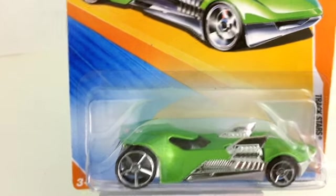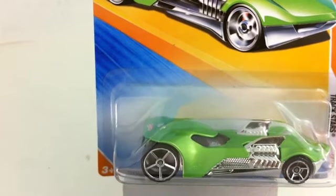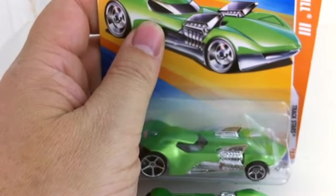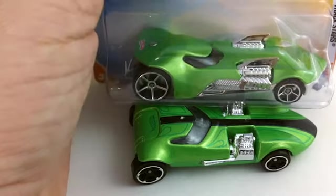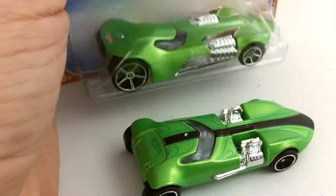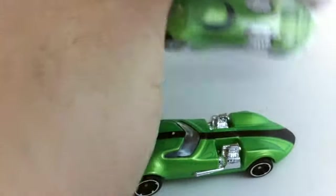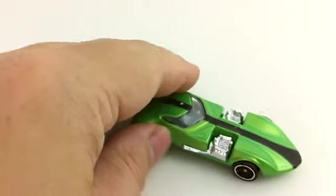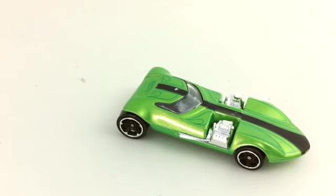Talking about the Twin Mill — this is a Twin Mill Three from 2010, although it looks very similar to the 2014 one. Here you can see the 2010 on top and the 2014 on the bottom. They were very similar to each other, which is something Hot Wheels doesn't usually do — they don't usually make them so close together. The 2014 version got quite a bit of attention because it was one of the supers.